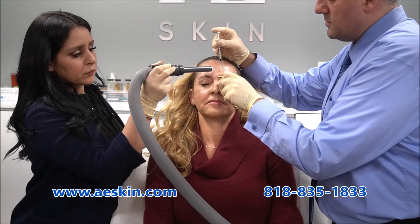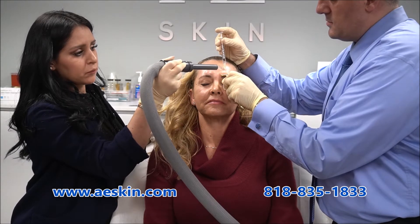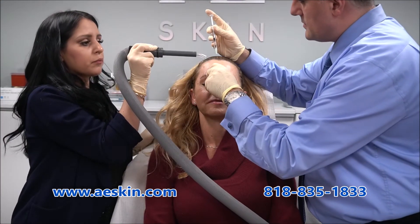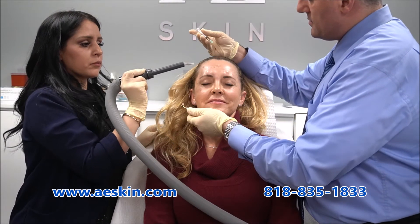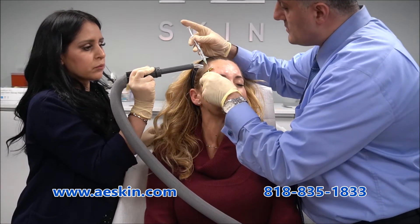In this demonstration, Botox is being used to treat the frown lines between the brows, the horizontal forehead wrinkles, and the crow's feet around the eyes. Dr. Alex has designed a painless technique that's shown here. We blow cold air on the skin to numb the area and place a vibrating distractor on the skin near the injection site.